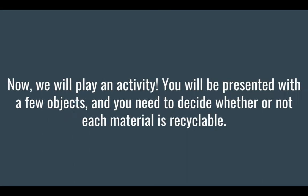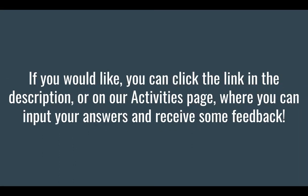Now we will play an activity. We will be presented with a few objects. You need to decide whether or not each material is recyclable. If you would like, you can click the link in the description or on our activities page where you can input your answers and receive some feedback.